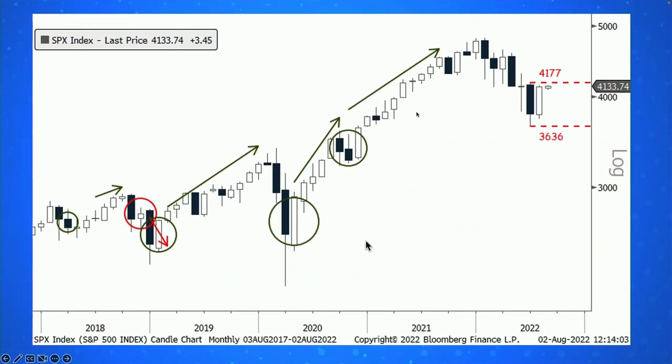My second chart is a monthly candle chart of the S&P. July was what we call an inside month — the entirety of July's trading action was within June's high and low, which is pretty unusual. When you take out either the high or the low of that prior month, you tend to see follow-through in that direction. If we take out 4177 — June's high — on the upside, that would be another indication that momentum and trend are shifting in favor of the bulls. We got up to about 4150 in the last couple of days — pretty close but not quite there yet.